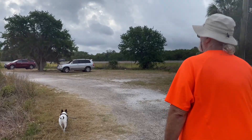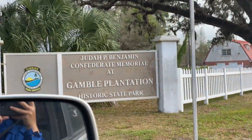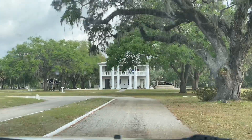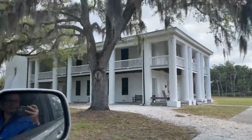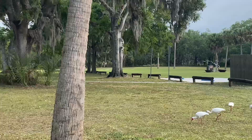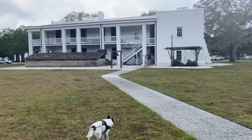But we had a lovely walk this morning. We're also going to be visiting the Judah P. Benjamin Confederate Memorial at Gamble Plantation Historic State Park. These kinds of museums are always a good reminder that Florida was definitely part of the South and had plantations and slavery.